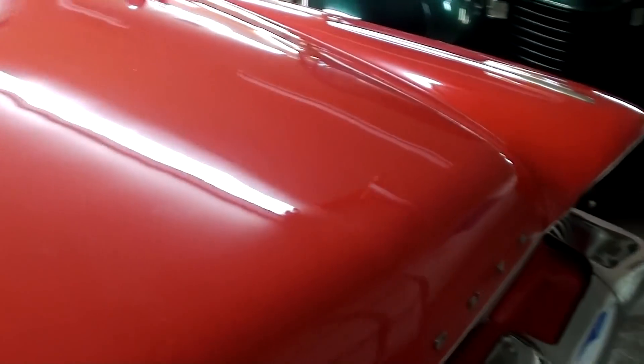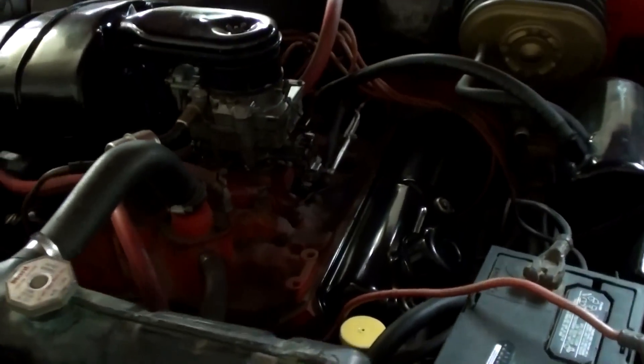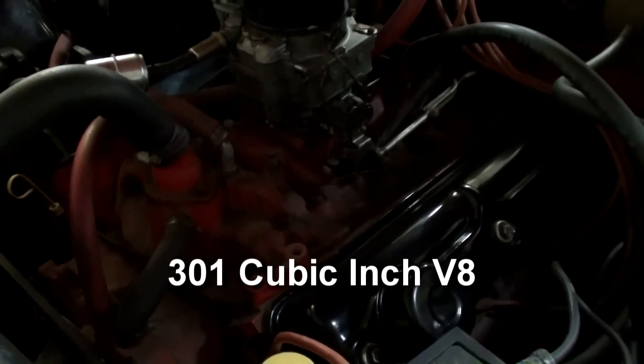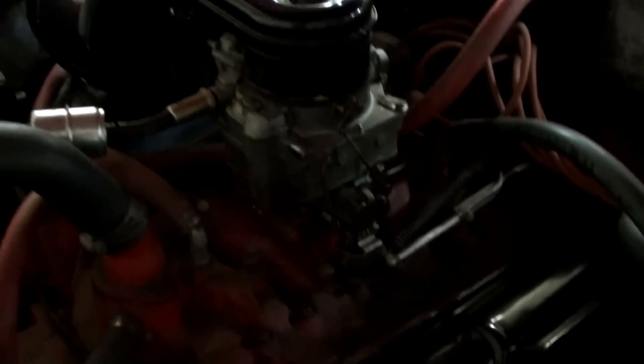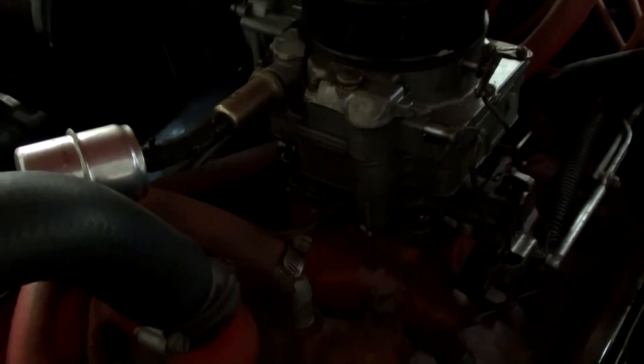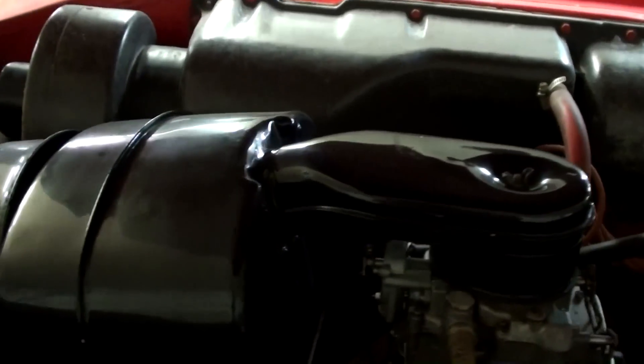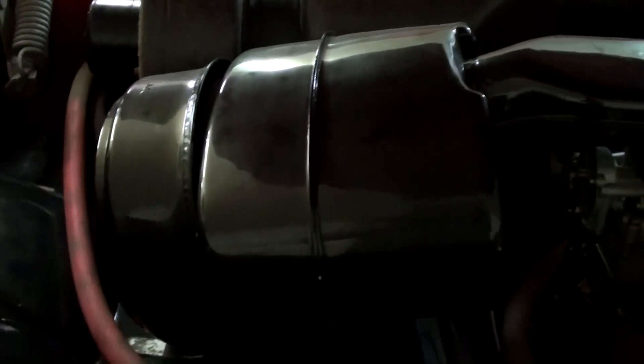Let's go ahead and pop open the hood and take a look under there. It's looking pretty sharp under the hood as well — looking very original. Other than some fresh paint on the valve covers, the air cleaner, and everything, it still has the factory intake and factory carb setup. This is definitely the way you want to find one. Nice big generator up top here.